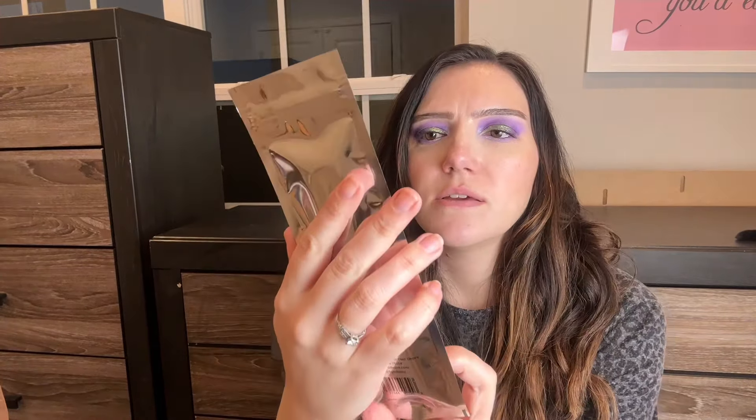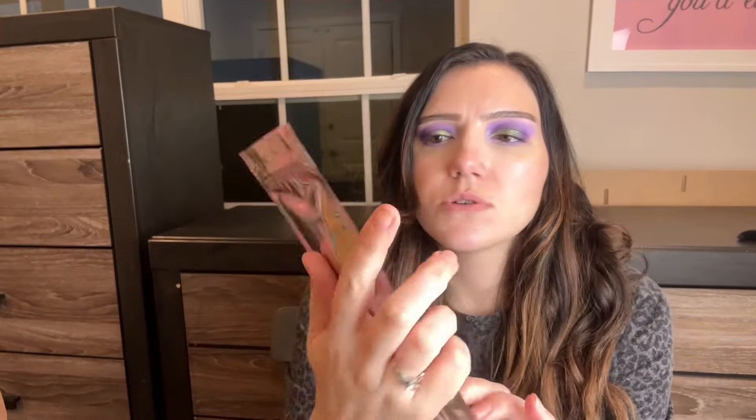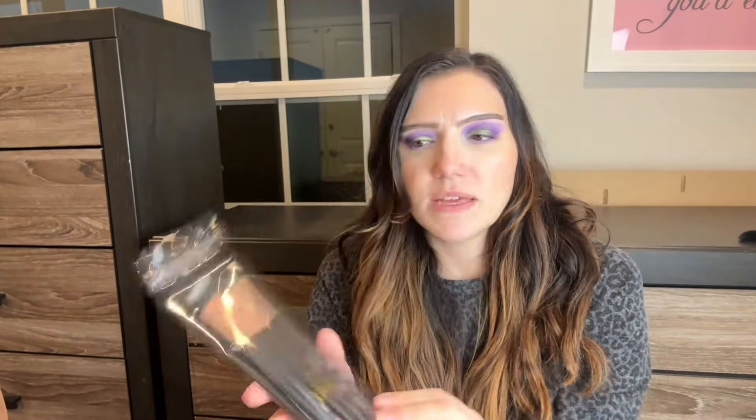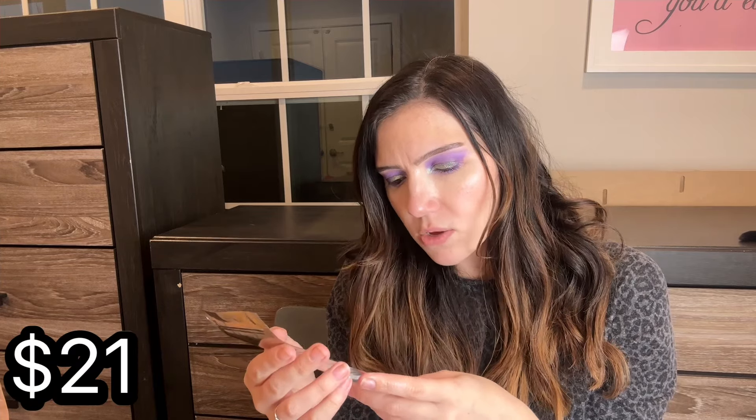So we have that little palette for the Ipsy Glam Bag. In the Boxycharm by Ipsy Box, we have this brush set — it is a five piece brush set with rose gold ferrules. I'll probably use the larger ones for my face because they're huge, but the three minis look really nice. These are from BOD — Be Your Own Desire. I can never complain about having more brushes.